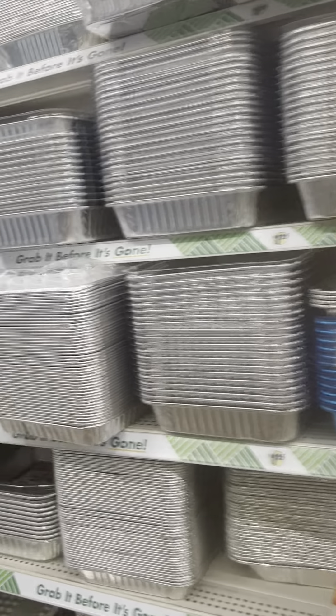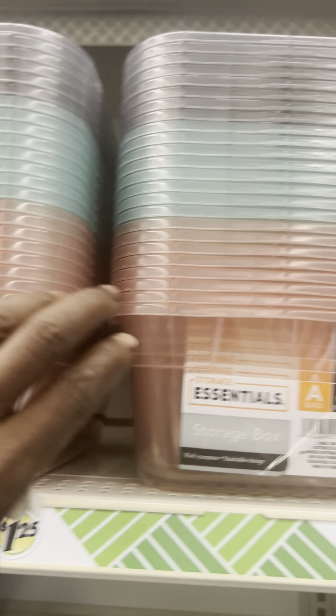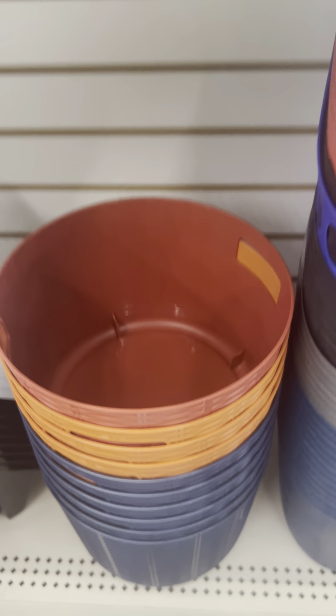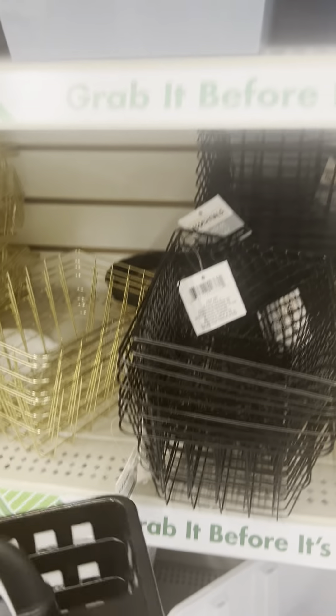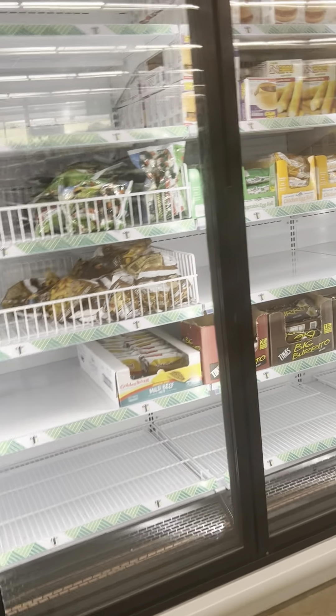These storage containers are new in my store — if you're trying to reorganize, those are new, and also these round ones are new. I think I need to get one of these caddies for my craft area — get the black one, decorate it, and do a DIY decoration on it.